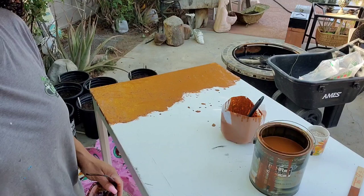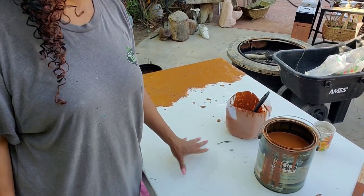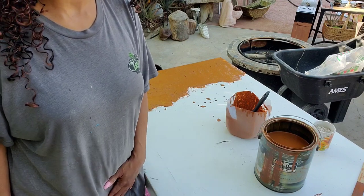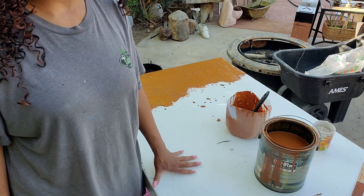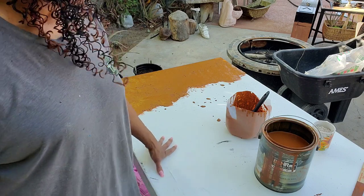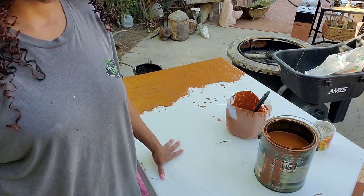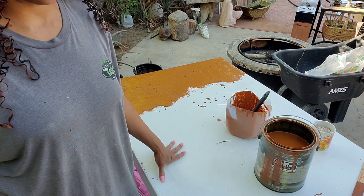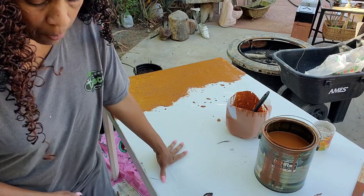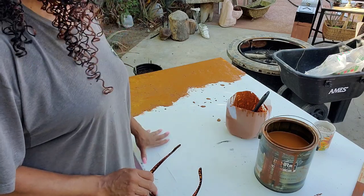Okay, so this is the table I got at Goodwill originally. Excuse my grubby t-shirt — when you do this you need one you don't care about getting paint on. This is the table I got for ten bucks. I want to make it more outdoor-worthy because this is going to be my propagation table where I propagate plants. It can also be used to sit at and eat.